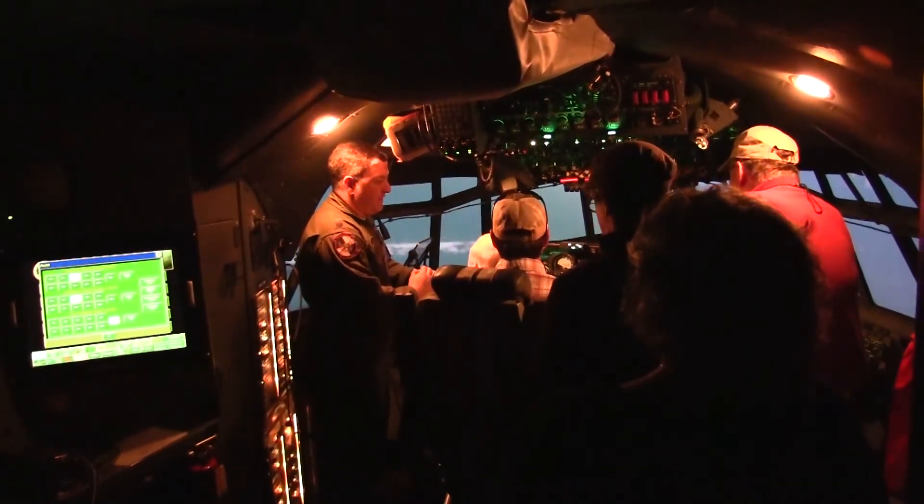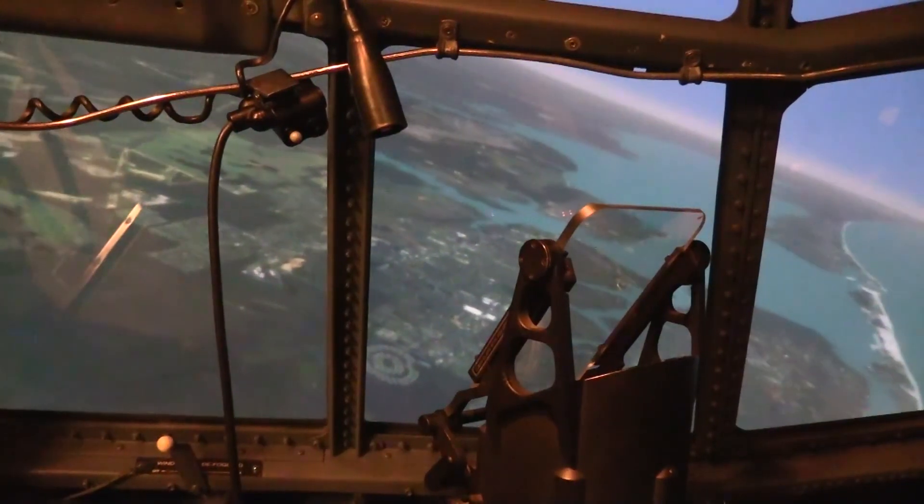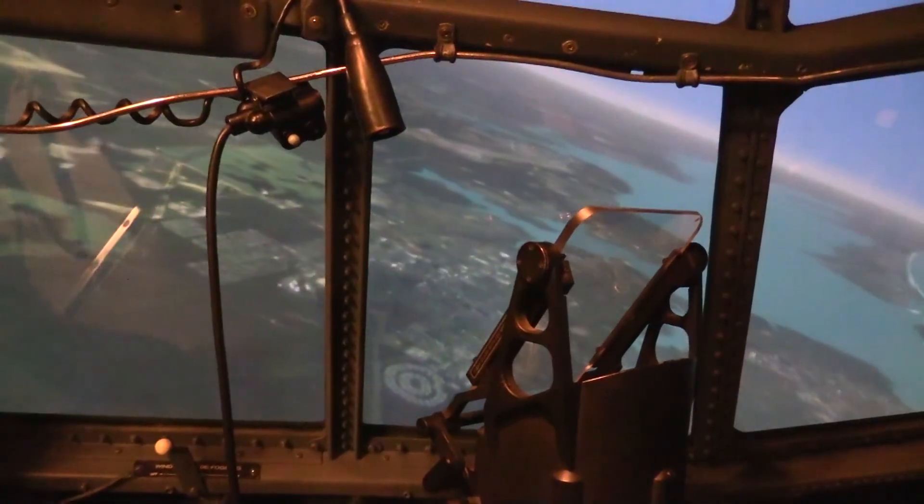The simulator continues to be a valuable asset for getting airmen revved up for real flight. If you look out the window down here, you can actually see Hurlburt Field. Airmen First Class Bryson Guerrero, Hurlburt Field, Florida.